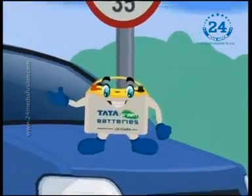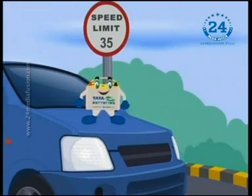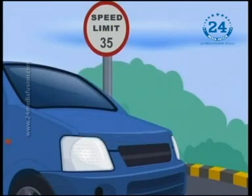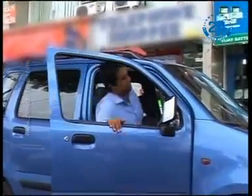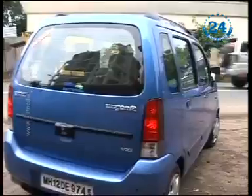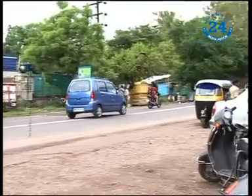Do you know Mr. Sharma is proud to own me now? And I am happy to serve him. That was a quick job. Mr. Sharma and his car are ready to zip through the congested city roads or go on a long drive with the Tata Green battery under the bonnet, promising him good company always.